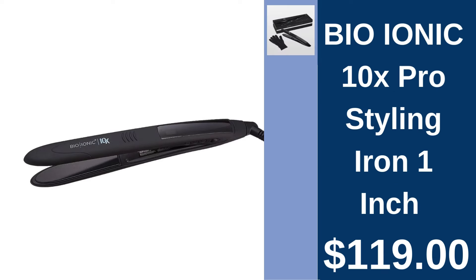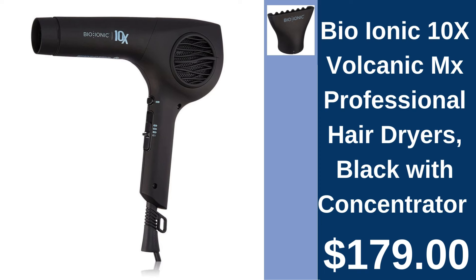BO IONIC 10X Pro Styling Iron, $119.00. Achieve salon-quality hairstyles with BO IONIC's Pro Styling Iron, designed for precision and performance. BO IONIC 10X Volcanic Hair Dryer, $179.00. Dry your hair faster and with less damage using BO IONIC's Professional Hair Dryer, enhanced with volcanic rock minerals.